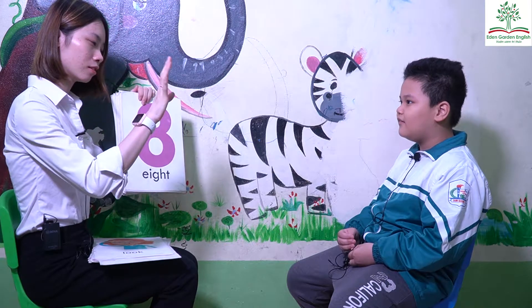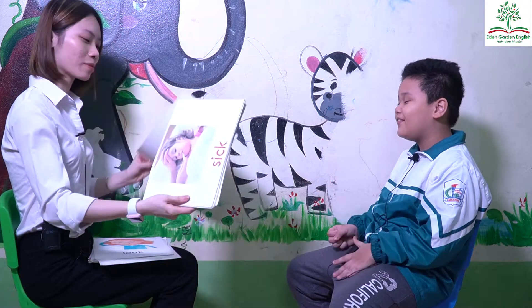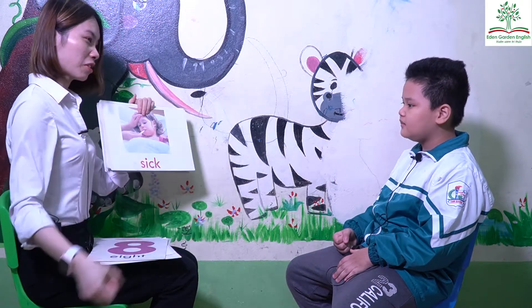Is it eight? No. Sand, show me. Good job, San. And how are you? I'm sick. Good.